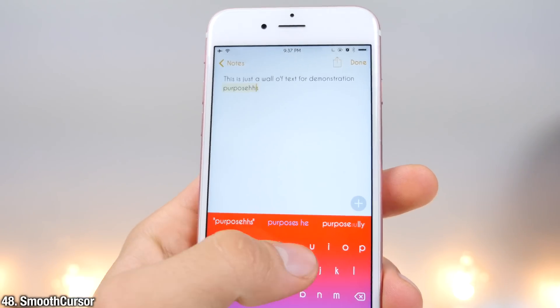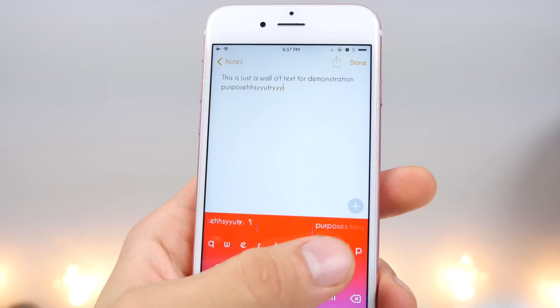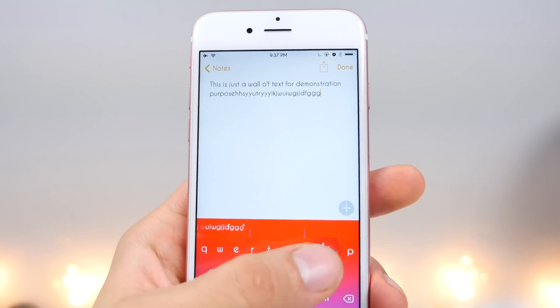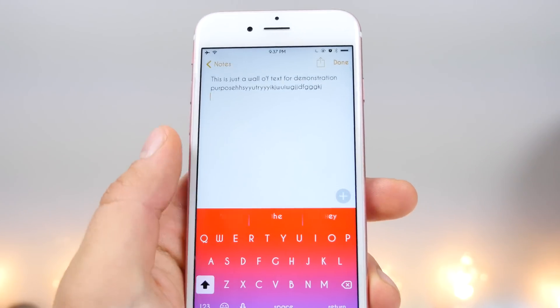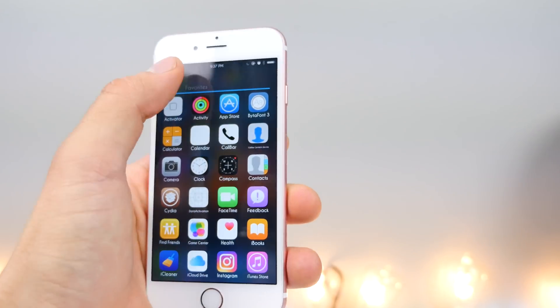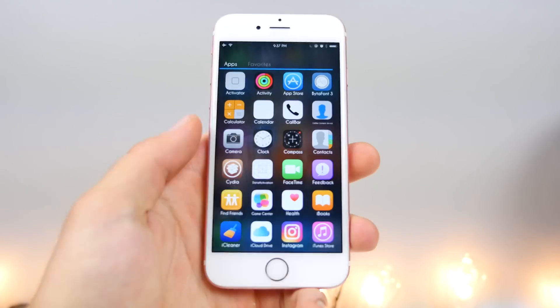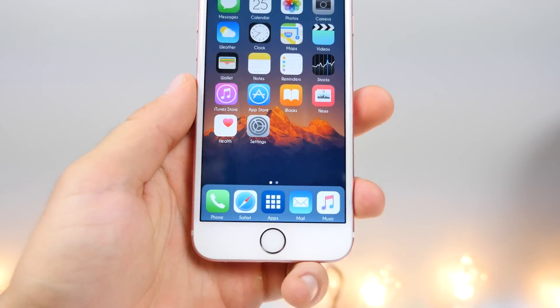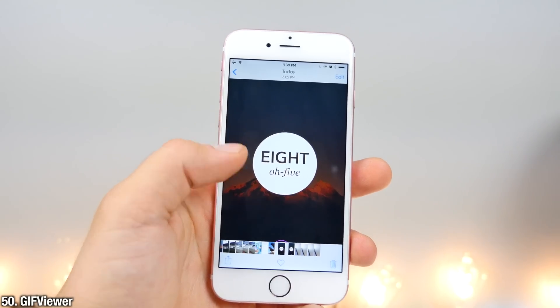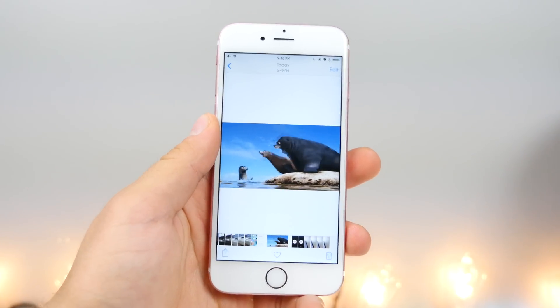This is Smooth Cursor — it's ripped straight from Microsoft Office. You'll notice how smoothly the cursor just follows as you're typing, instead of just appearing later like it currently does. App Drawer is a really useful tweak for keeping organized — it puts all of your apps into one place along with preset favorites, just like in Android. And GIF Viewer allows for native GIF viewing inside of the photo application.